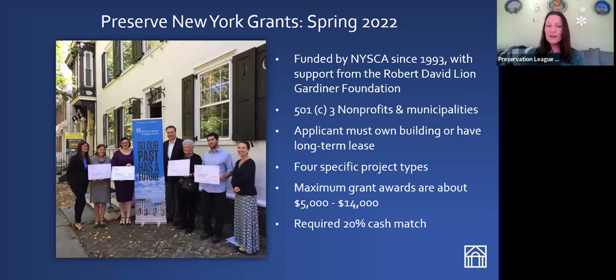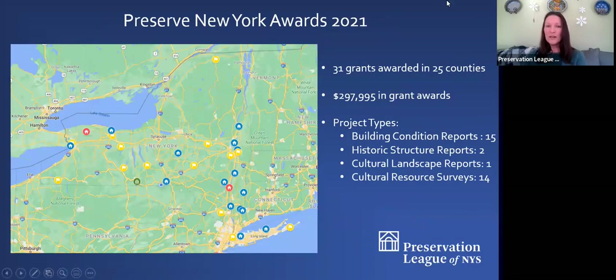You are required to come up with a 20% cash match of the project budget. So if your project costs $20,000, you would need to come up with 20% cash match and we would fund the rest. In 2021, we presented Preserve New York grants all across the state with a good distribution from the upper Adirondacks all the way to the city of Jamestown, the tip of Long Island, and Buffalo, funding all four project types.